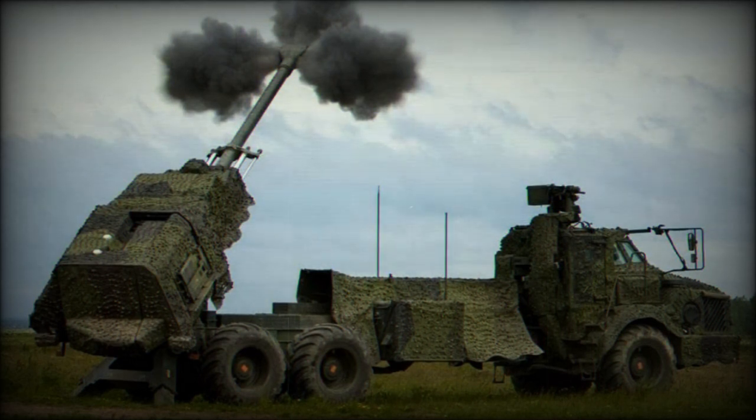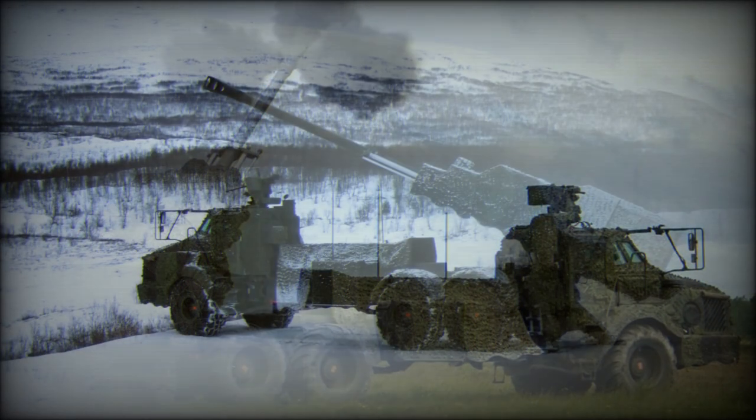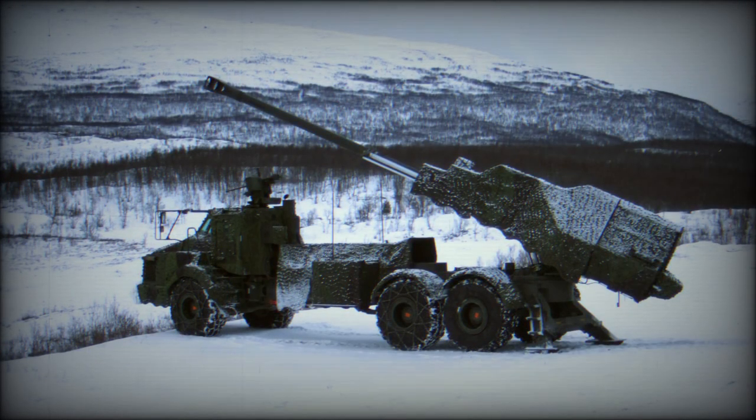Maximum rate of fire is 8 to 9 rounds per minute. The Archer is capable of multiple round simultaneous impact (MRSI) firing. It launches up to 6 shells in 30 seconds, each in different trajectories so that all of the shells arrive on target at the same time.